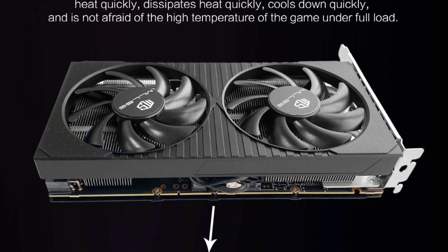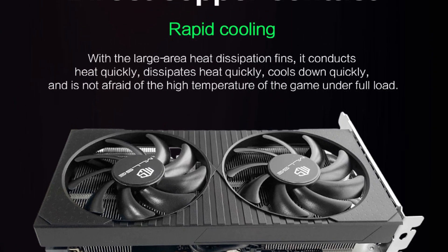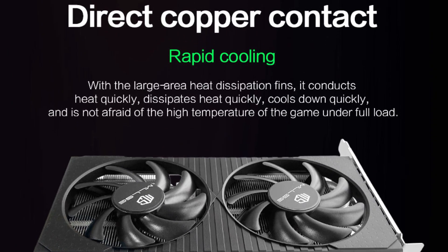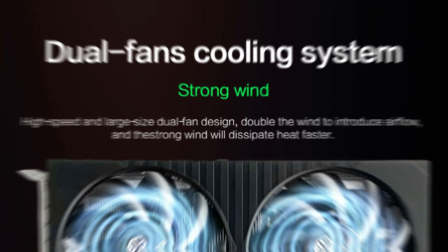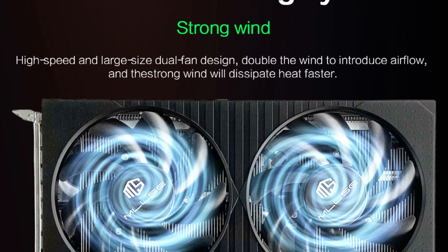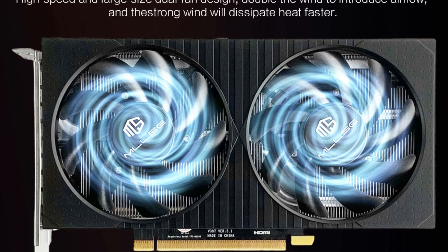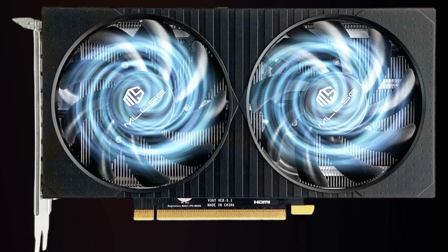Featuring an HDMI 2.1 port, the graphics card supports high-resolution displays, making it ideal for 4K gaming and professional setups. With a rated power of 200 watts and an 8-pin power connector, the card balances performance with power efficiency, reducing energy consumption without compromising output.